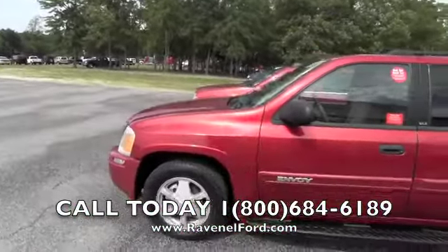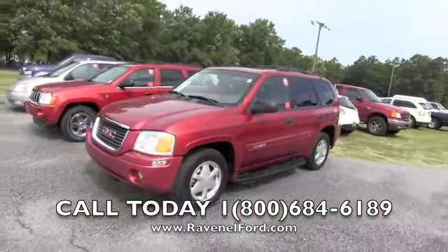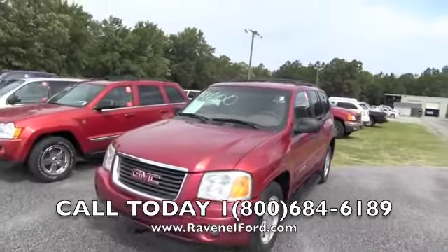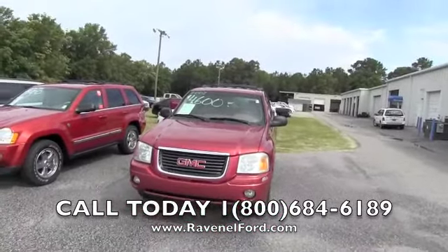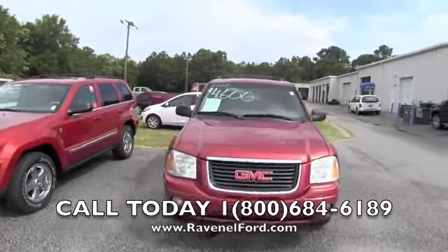If you do not know where we're located, we are at Ravenel Ford — just 15 minutes south down Savannah Highway, past the Citadel Mall in Charleston, South Carolina. We're an hour from Beaufort, an hour and a half from Georgetown, South Carolina, two hours from Columbia and Myrtle Beach. Come out and see us at Ravenel Ford — we'd love to meet you.